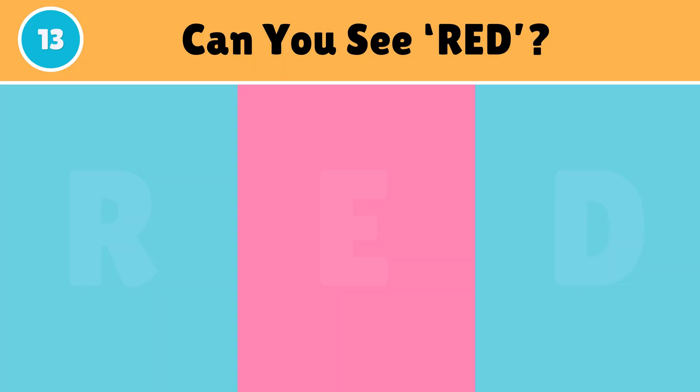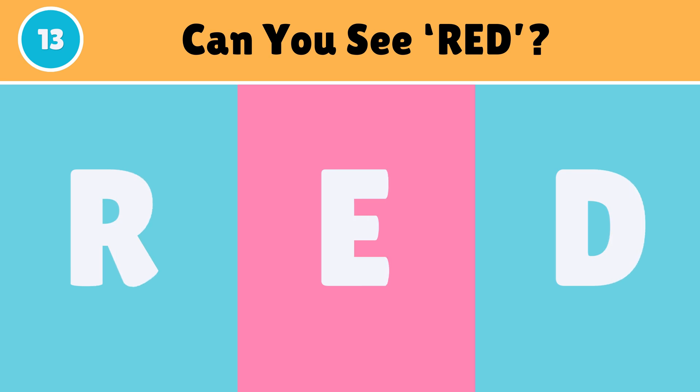Can you see red? Excellent — here it is, red.